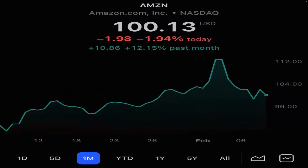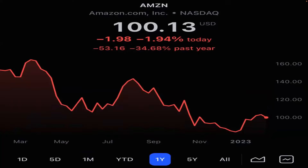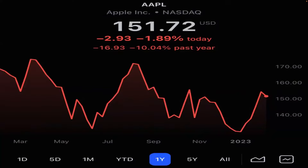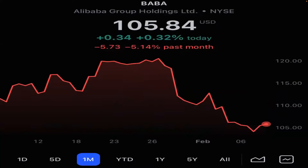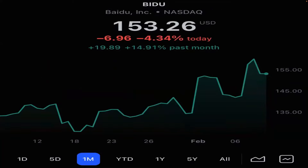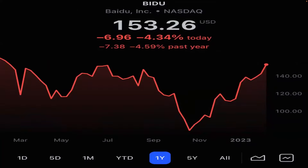The big players: Amazon up 12% last month, but down 34% past year — a lot of room to go still. Apple 14.5% return in the last month, down 10% in the last year. Alibaba down 5% in the last month and only down 13% in the past year — it needs that dollar to fall to really rally. Baidu up 14.9% in the last month, down 4.5% in the last year.